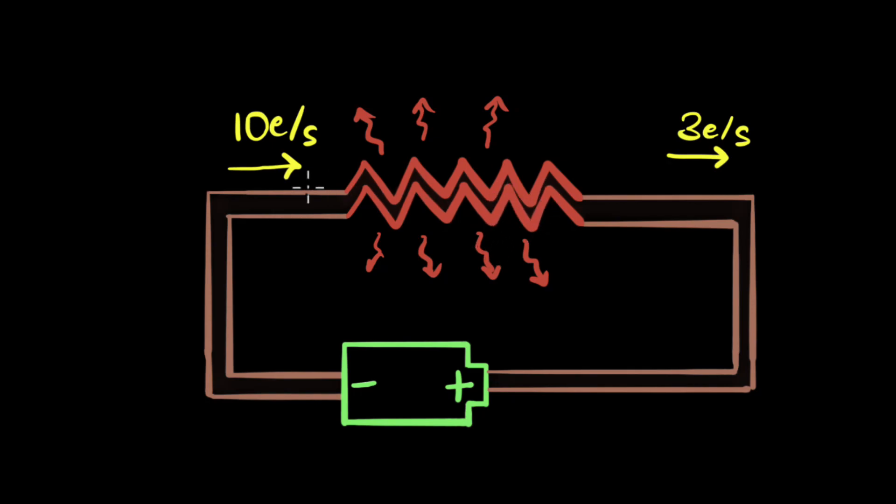Does this make sense? Well, the first question I get is: when 10 electrons are going in every second and only three are coming out every second, what's happening to the rest seven electrons? Where are they going? When you say that the current is getting converted to heat, are we saying that these electrons are getting converted into heat energy?